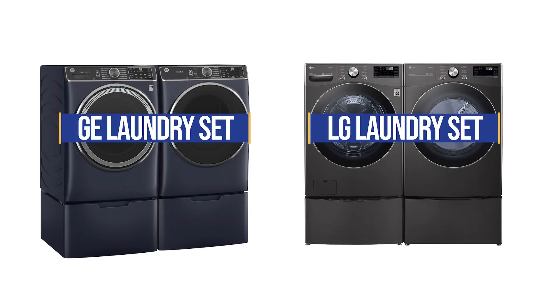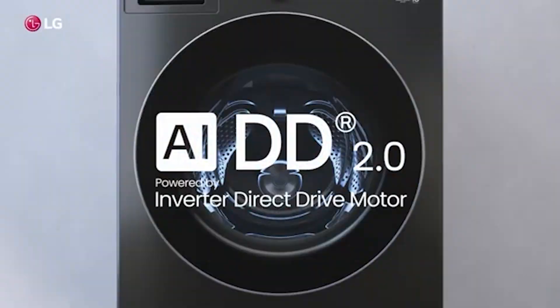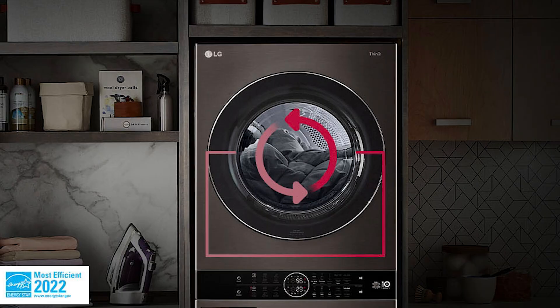The two best front load washer brands are GE and LG, with the best features and best overall reliability. In this video, you'll learn about key features like automatic dispensers, AI, and even the new heat pump drying in LG's wash towers.